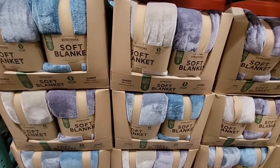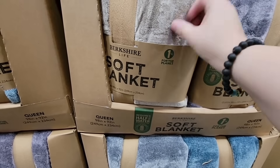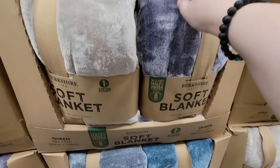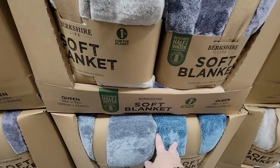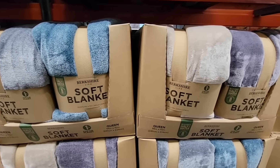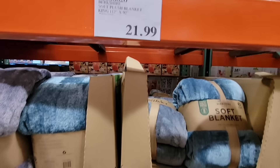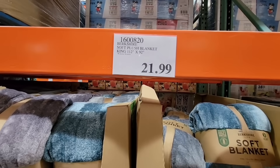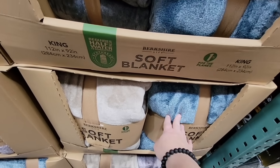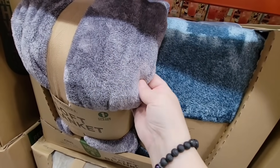Now the soft blanket — they call this the eco blanket. They change this every year and they're back out, seeing some winter stuff coming in early. I usually don't see these until early September, but they did change the colors. I like the colors this year — that purple, beige, the blues. The queen is $18.99 and the king is $21.99. They are super soft and really easy to wash.